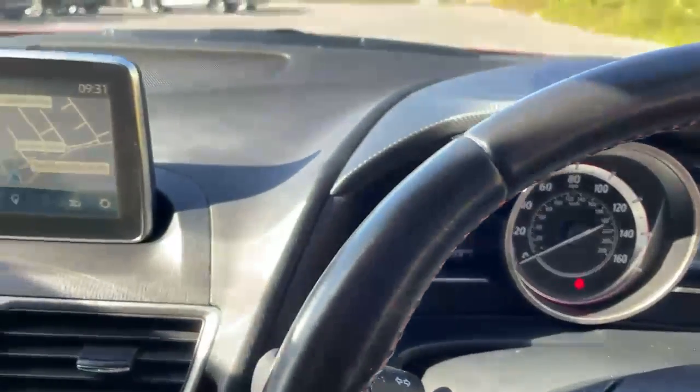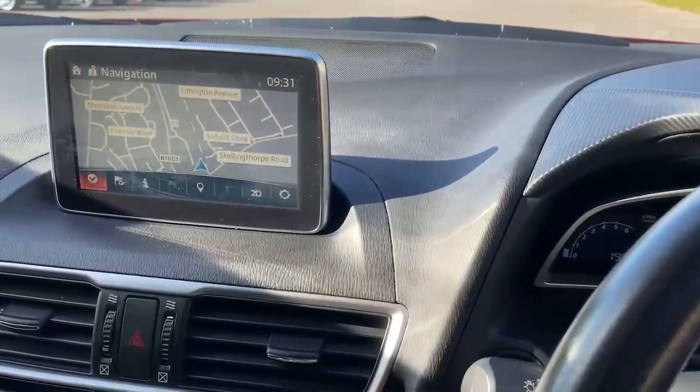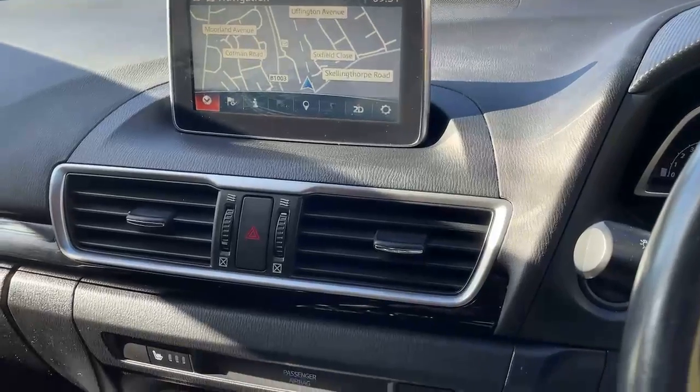We can also take in your current vehicle as part exchange, arrange finance, and even offer same-day drive away on selected vehicles.